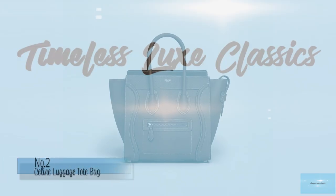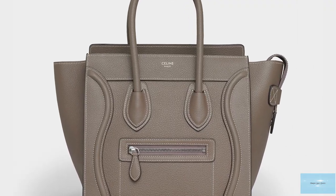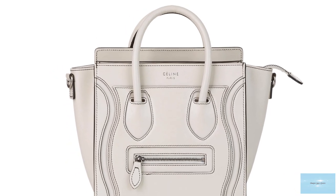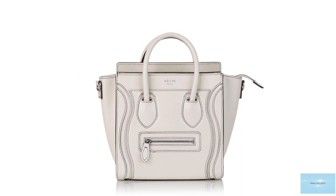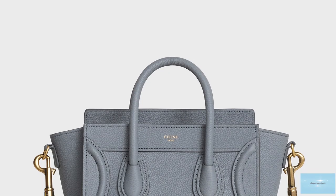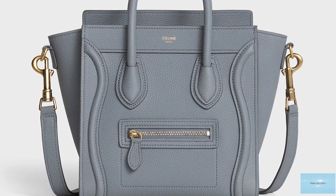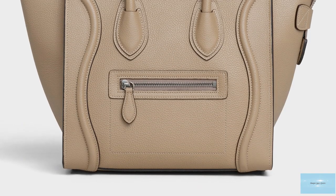The Celine Luggage Tote is one of the most iconic bags offered by the Celine Fashion House. Debuted in 2010 under then creative director Phoebe Philo, its popularity only surged after a relaunch of the bag, which was then spotted under the arms of celebrities including the Olsen twins. This quickly created a media frenzy and shortly after the bag was selling out in stores and online. The Celine Luggage Tote bag is a timeless functional classic bag, often referred to as the smile bag.